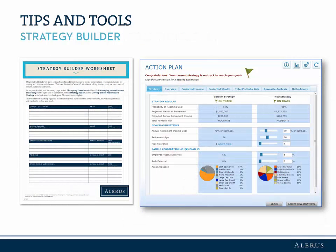Use the Strategy Builder worksheet to help organize your data before you begin. Once you've entered all the information you want to include and set your personal goals, you can view your customized action plan to see if you're on track and get suggestions on how to meet those goals.